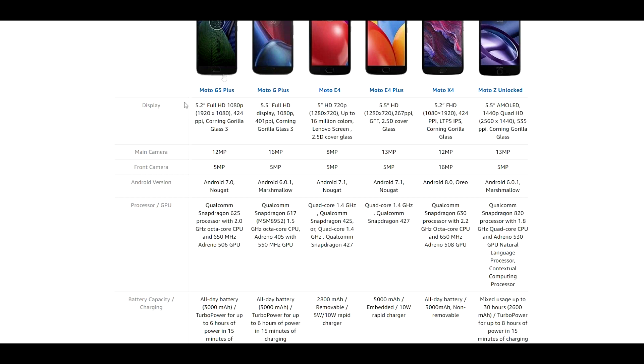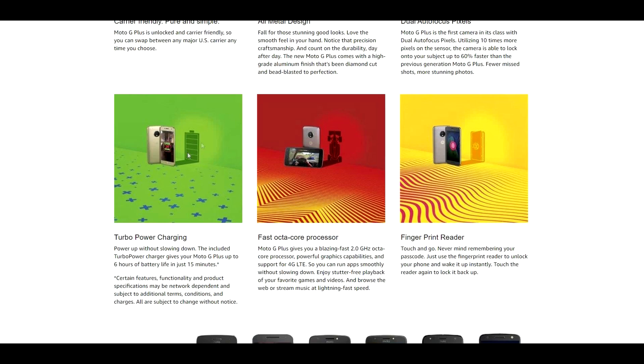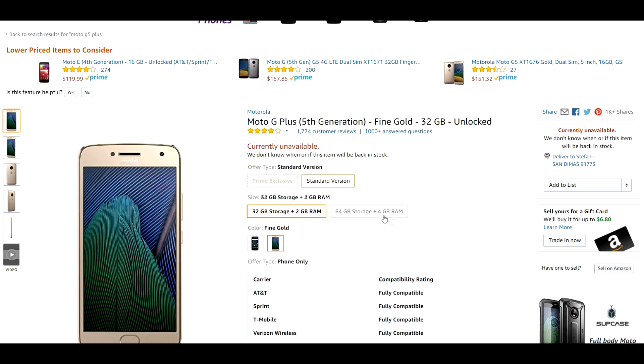The Adreno 506 GPU makes this perfect for gaming. The phone also offers turbocharging — very fast charging — giving you six hours of battery life in just 15 minutes, which is pretty awesome. It also has one of the fastest fingerprint sensors I've ever seen on a device, next to the Huawei Mate SE. I've been using this device for a while and it's one of my favorite devices to be honest.